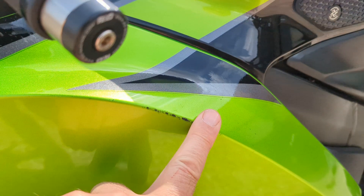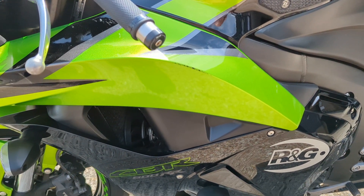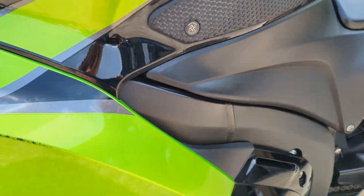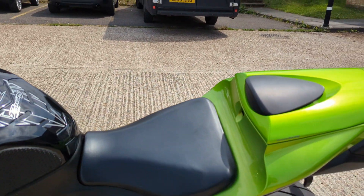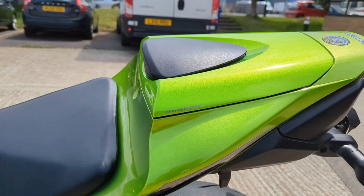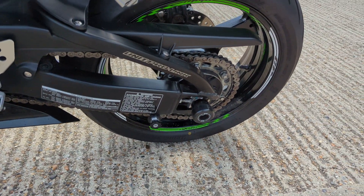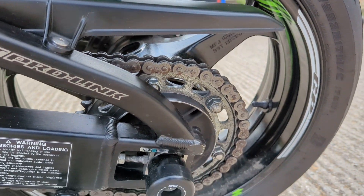There's a little mark just there — maybe caught a garage wall or something — but it's not very big. The back end looks good, and it's got the proper Honda racing seat cowl, which is £180.